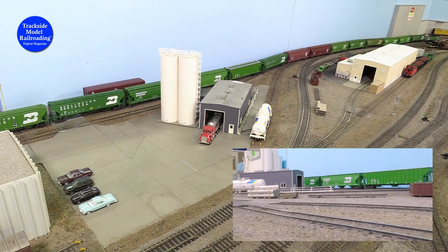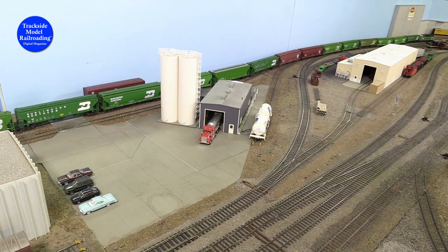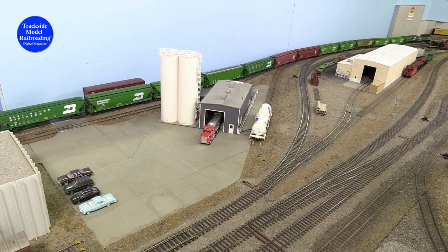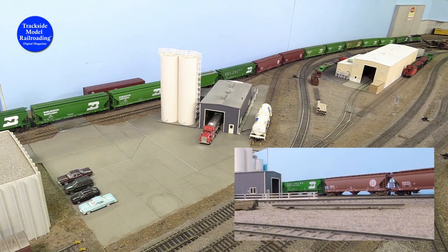We arrive at the Cargill facility, and the first thing we notice is the sound of the solar yard Jeep in Run 8 making the push into the arrival tracks. The hog head is really working her to make the shove of the 15 cars, making us think the Jeep needs another unit to assist the movement of these hoppers.